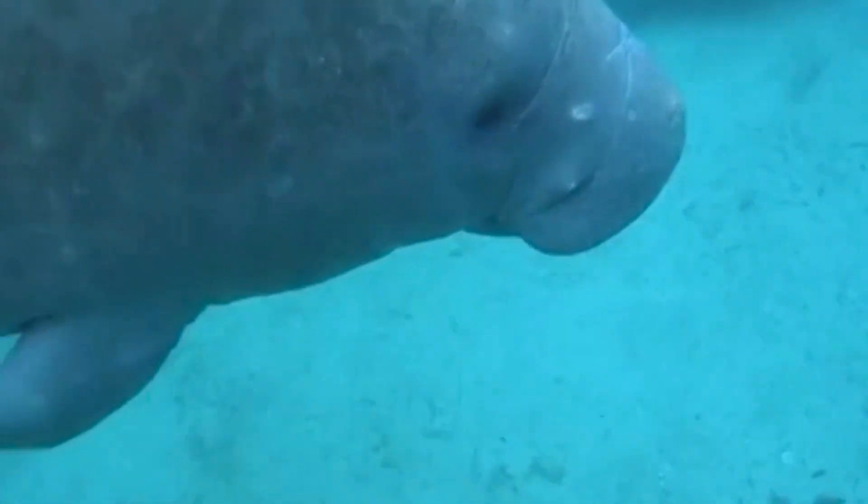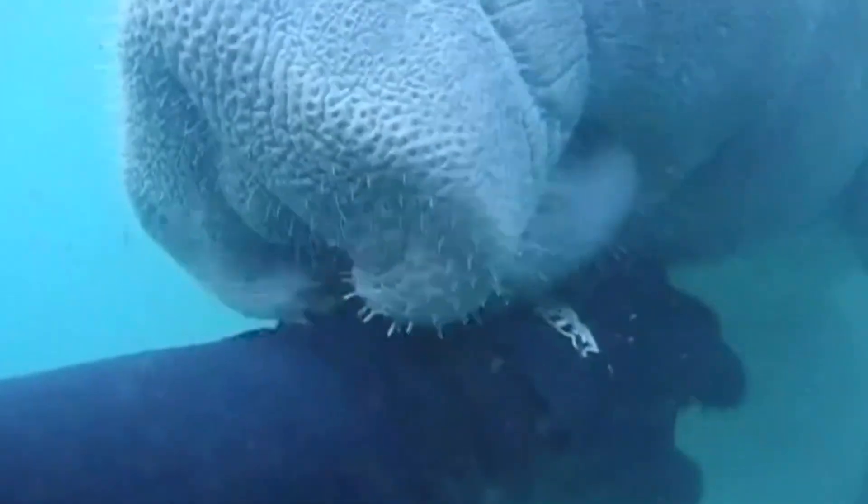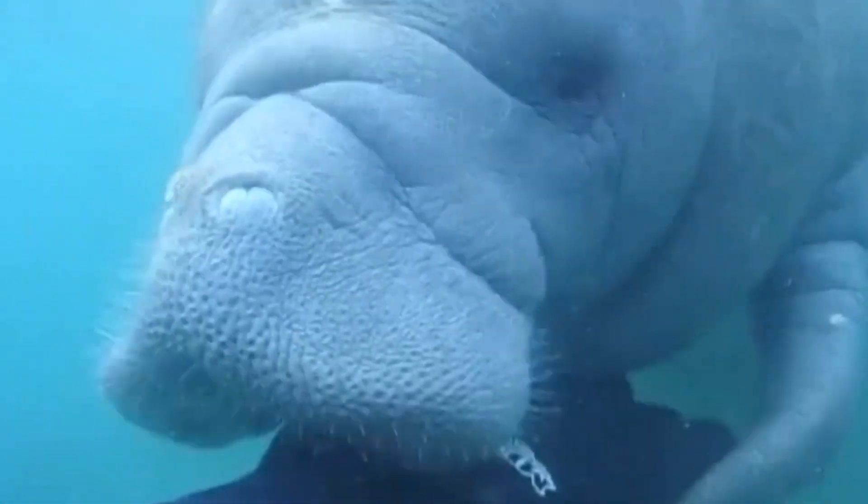The Florida manatee, or the West Indian manatee, is the state marine mammal of Florida, and it is actually a relative of the elephant.